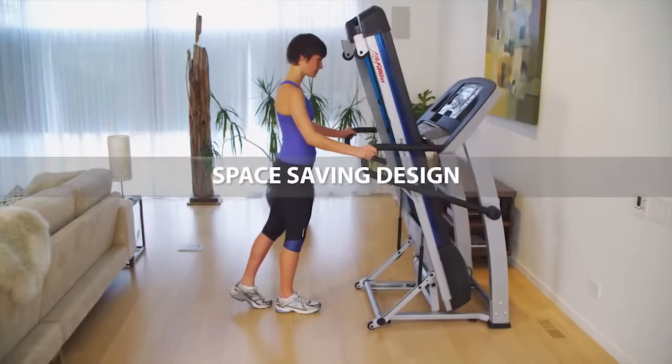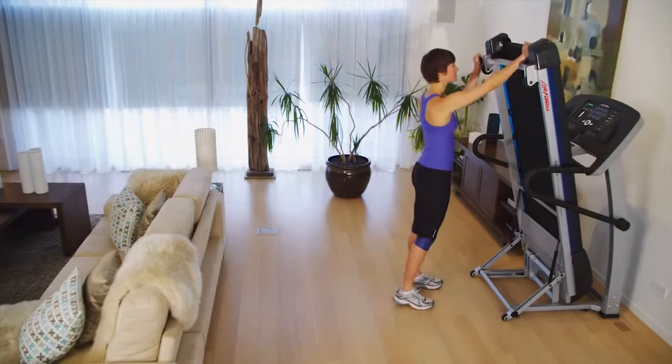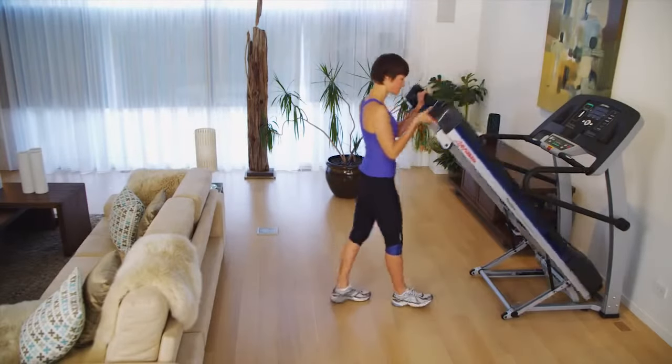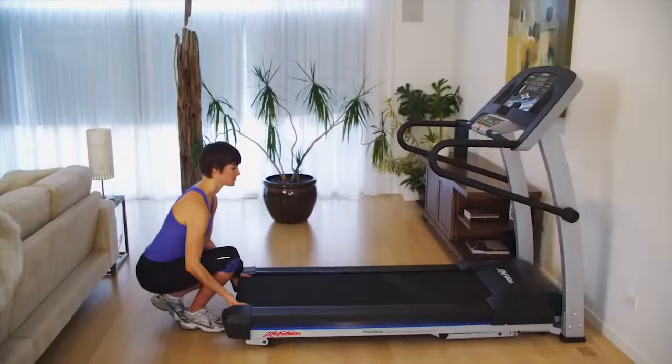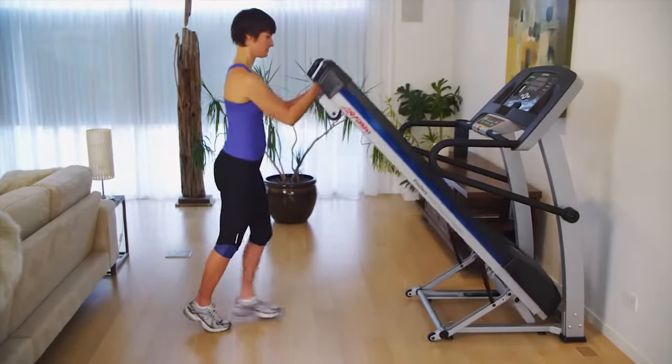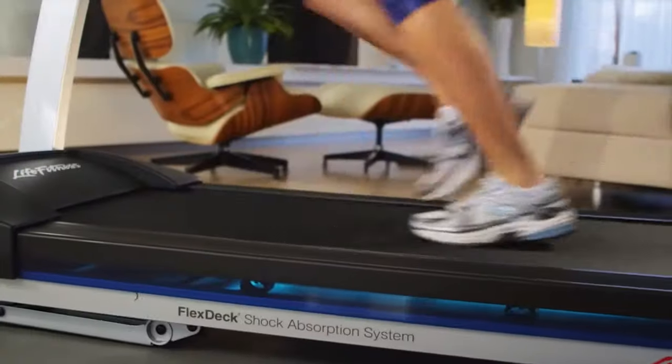All this in a space-efficient folding design that doesn't sacrifice on quality. The soft drop system gently lowers the deck to the floor when the childproof release lever is pulled for no-hands simplicity. And after a workout, the deck folds back up quickly for space-saving storage.